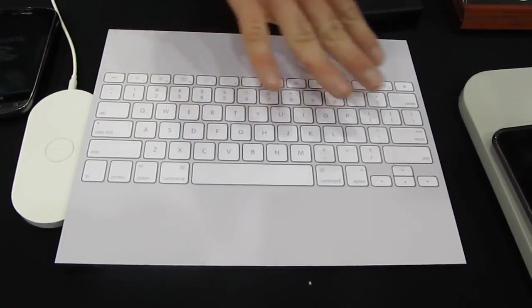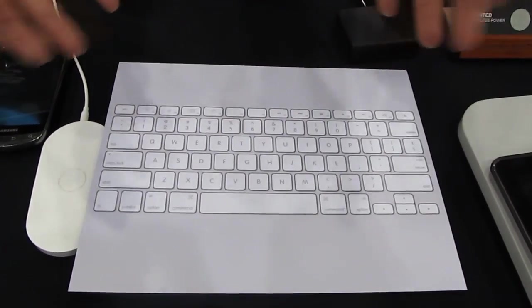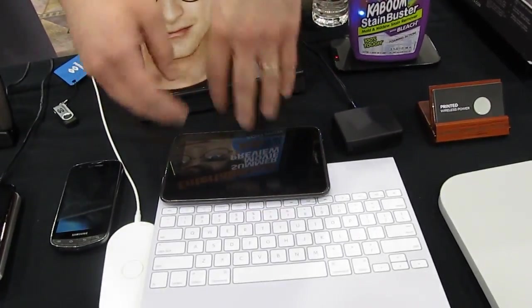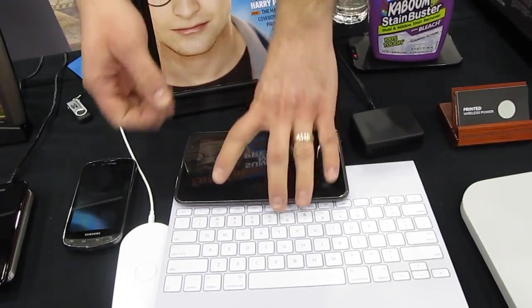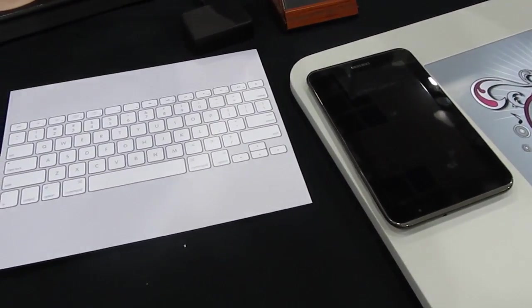The idea would be that you'd now have all of the electronics for the communication and sensing. If you could take your phone or tablet, set it down to provide power as well as handle the communications, this could be a very portable solution to help enable your productivity.